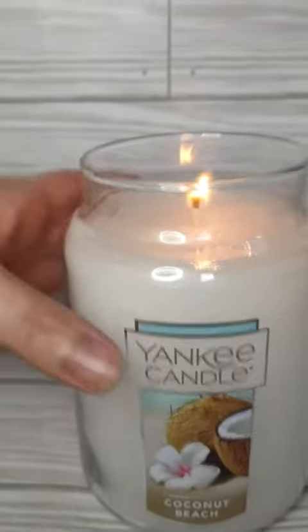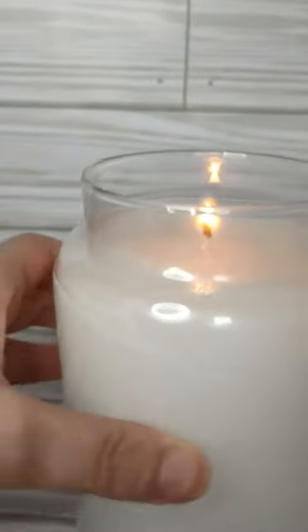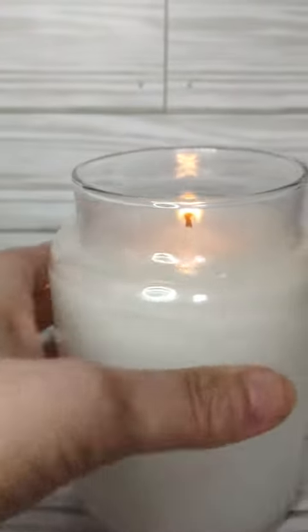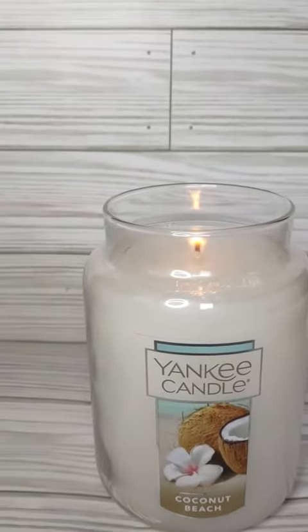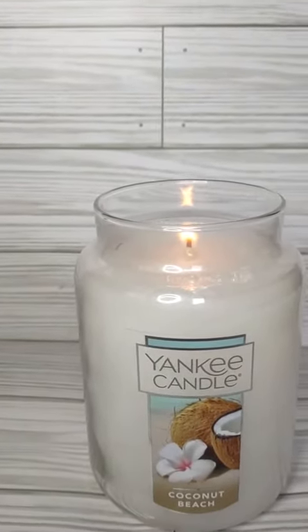And I am very happy with this. There's nothing on the back. It's a really good candle, really good quality, excellent smell, and I would highly recommend.